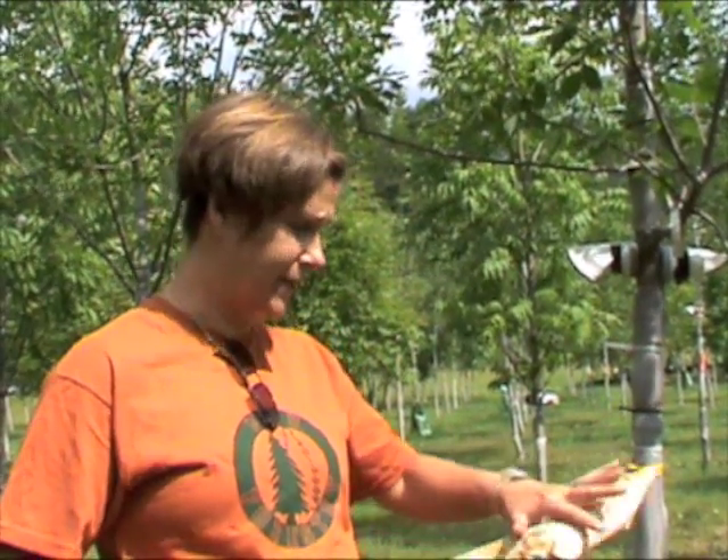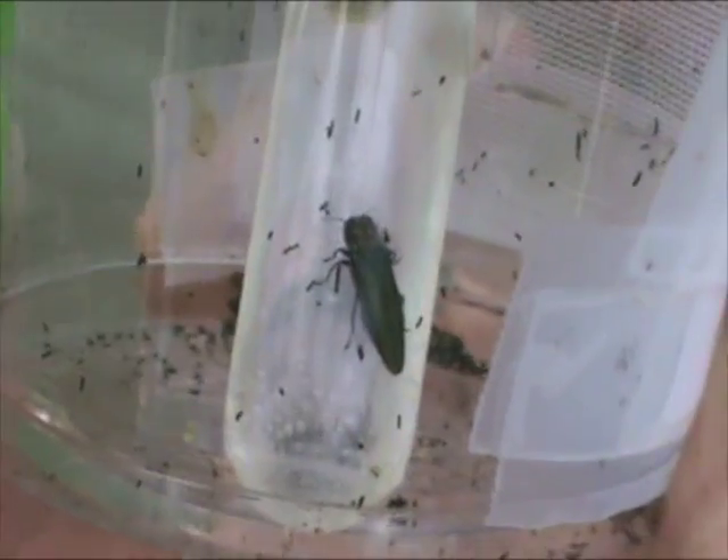We know it came in on solid wood packaging material — basically hidden underneath the bark. They put those on pallets, those pallets came across into the United States, they got warm, the beetle got happy, and it emerged.